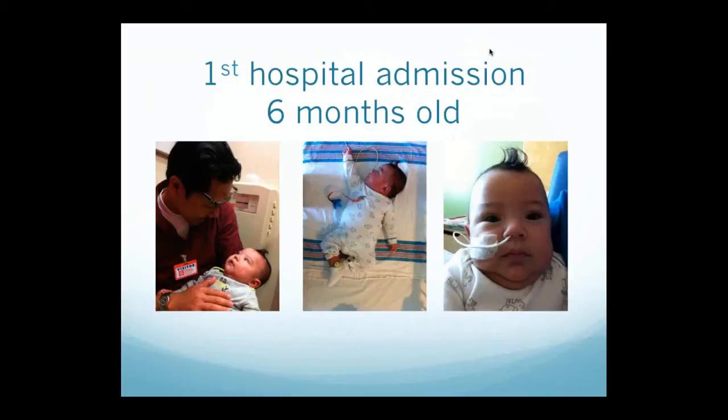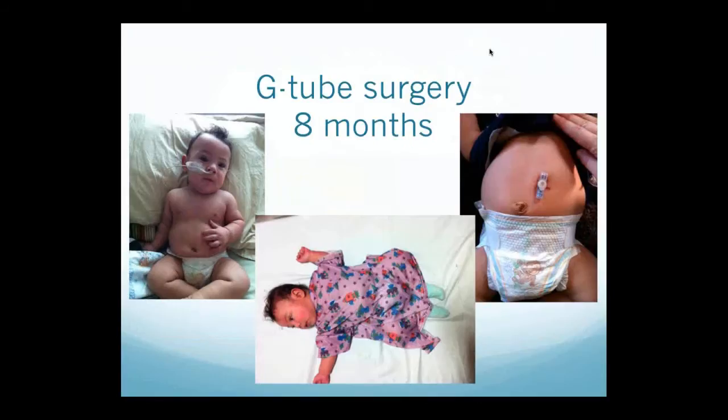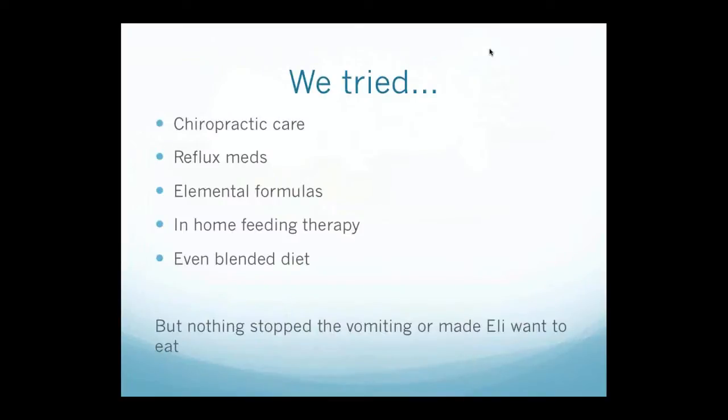The doctors admitted us to the hospital — they thought maybe he wasn't ready to come off oxygen yet, but his saturations were fine. He just wasn't eating, so they put an NG tube in. After a couple of days he still wouldn't take a bottle, so we said let us go home — we've done this before, we'll figure it out. We worked with our feeding therapist and hoped to get Eli off the NG tube. But sadly, that wasn't the case. Once that tube went in, he completely stopped eating, and he was also projectile vomiting quite a bit. They suggested maybe getting the tube out of his mouth and throat would decrease the aversion and he'd start eating again, so we went ahead and did G tube surgery at eight months of age.